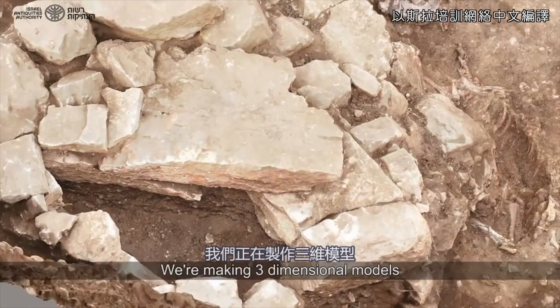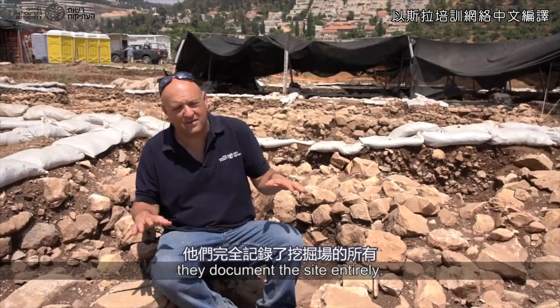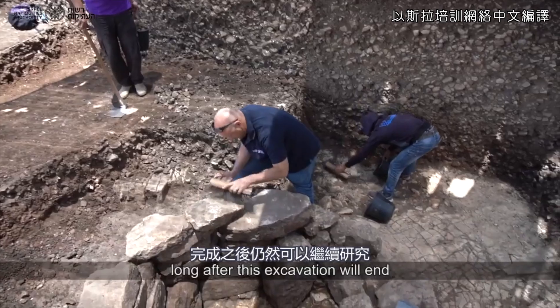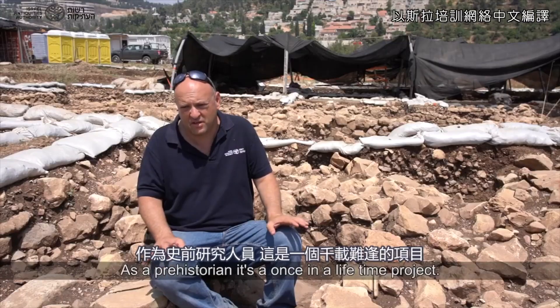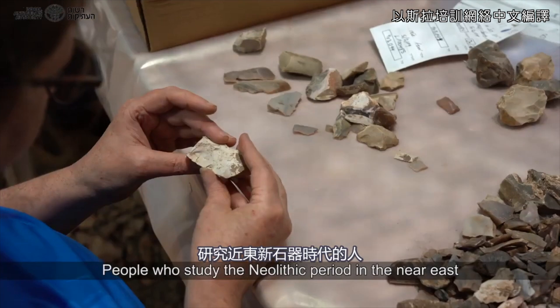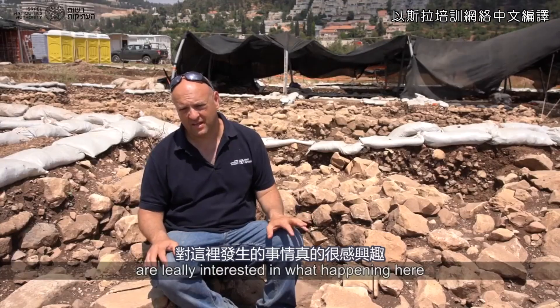There's also an amazing find: a whole domesticated donkey that was buried in front of the tomb, probably when they sealed it. We're making three-dimensional models that document the site entirely, and we will be able to study long after this excavation ends. All documentation will be accessible to the public. As a prehistoric site, it's a once-in-a-lifetime project. People who studied the Neolithic period in the Near East are really interested in what's happening here.